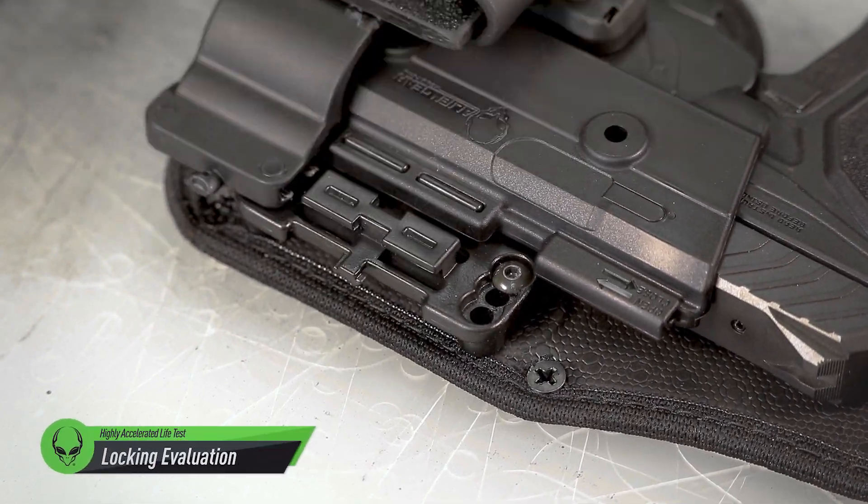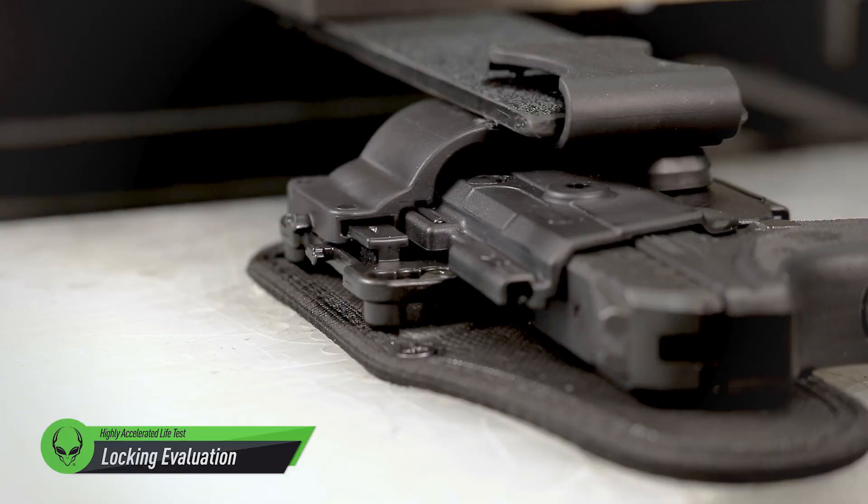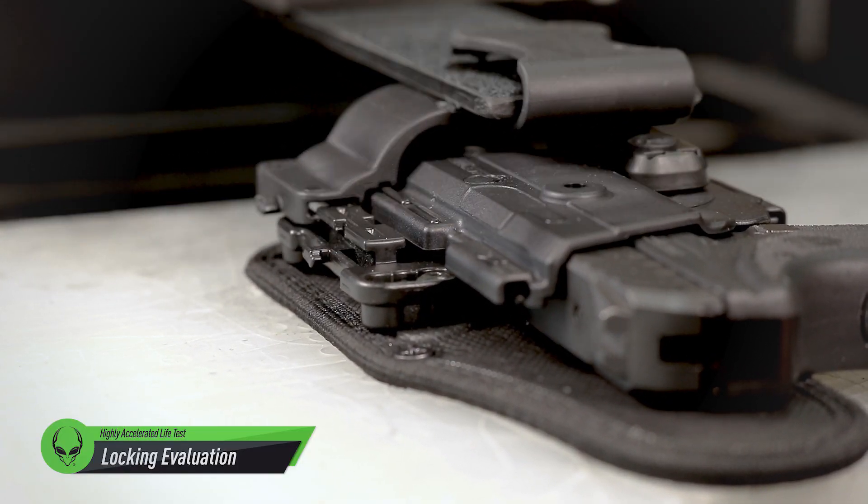We use highly accelerated life tests to rapidly torture materials to failure, and then redesign based on their individual test results.